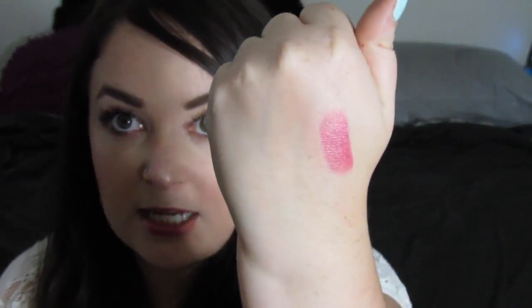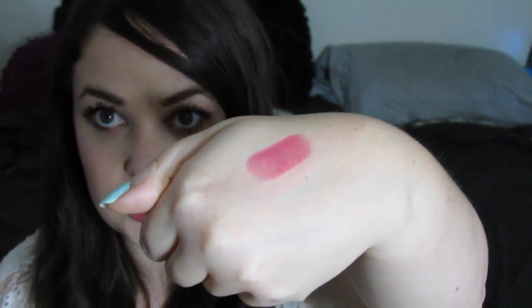First up is this Bella Pierre Cosmetics lipstick — it's a pink lipstick, and here's what it looks like. I did break it while swatching but that's okay. The color is a really nice kind of pink. I love lipstick and you can't go wrong with pink, so I love it.